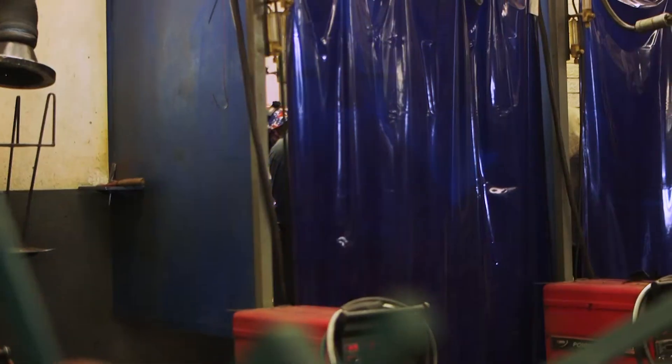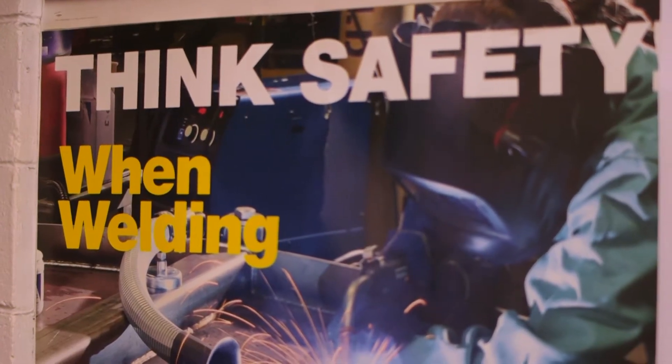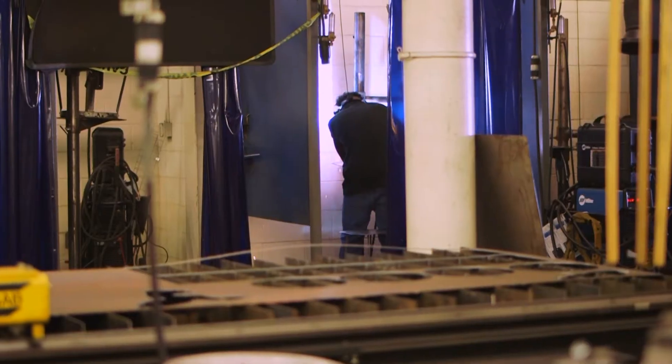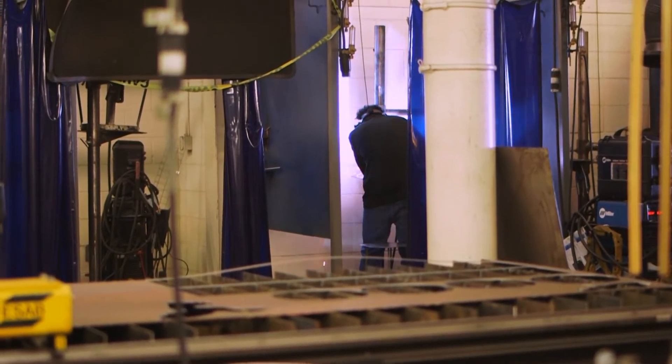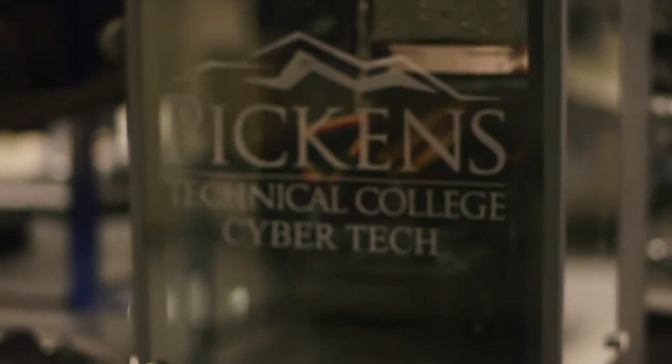Students interested in welding can apply for a two-year program. You'll learn welding safety, blueprint reading, and many different kinds of welding — from arc, stick, and TIG to flux pipe and structural welding. Open to juniors, seniors, and post-secondary students.